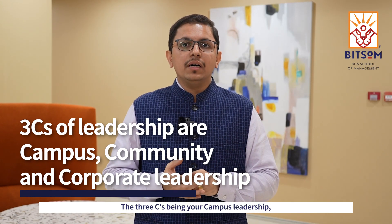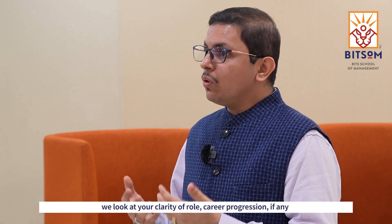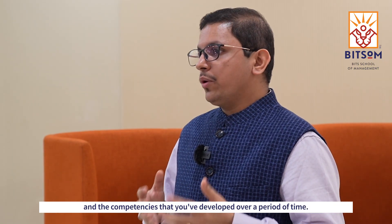The three C's being your campus leadership, your community leadership, and corporate leadership. For candidates with work experience, we look at your clarity of role, career progression if any, professional achievements which created an impact, and the competencies that you've developed over a period of time.